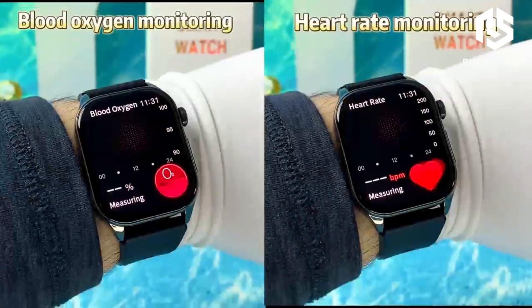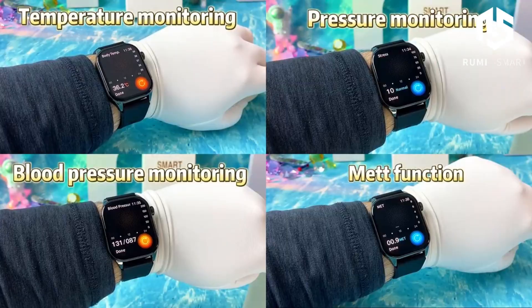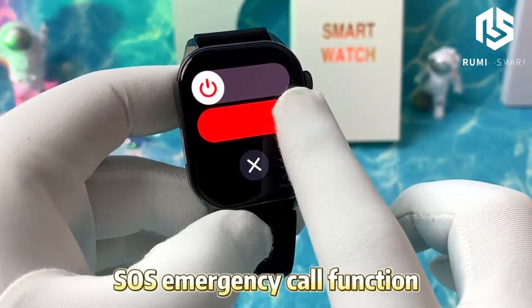For those keeping an eye on their blood sugar, the non-invasive blood glucose measurement is a game-changer. No needles, no hassle, just instant readings.